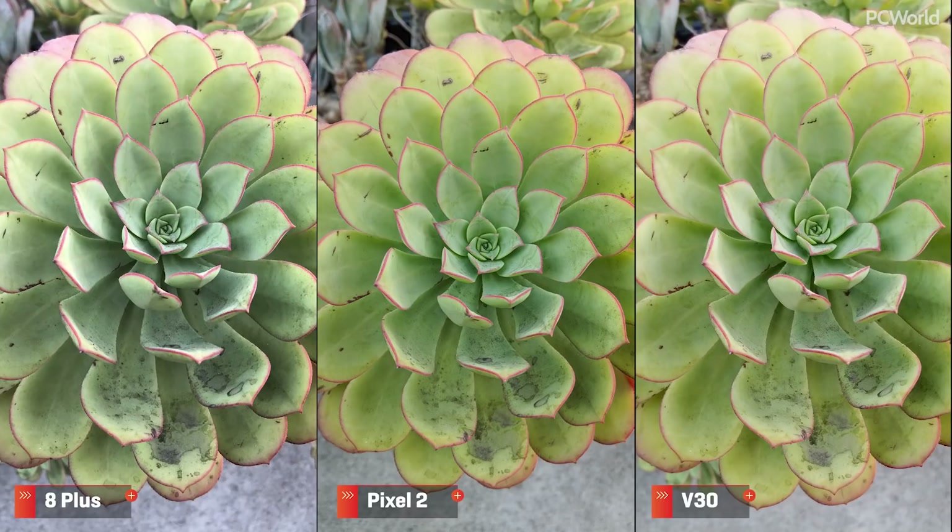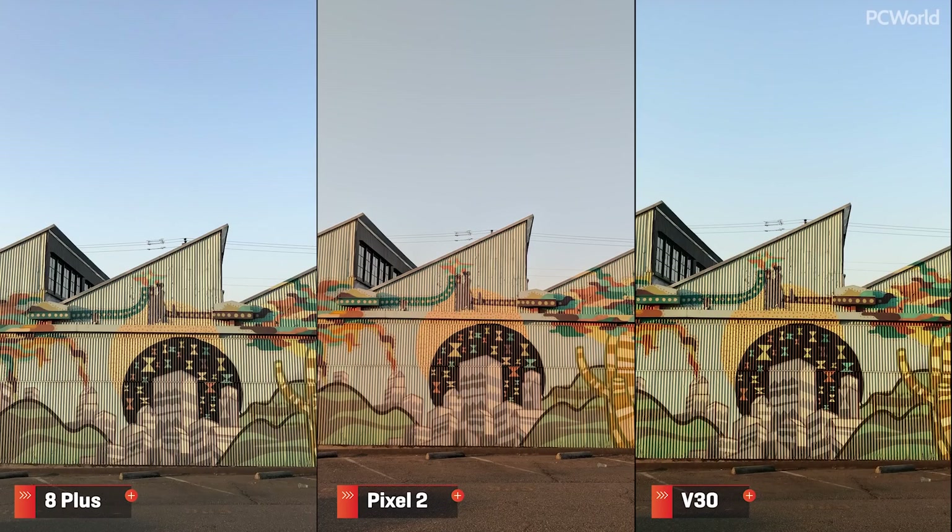This next close-up of a plant shows just how well the iPhone handles colors compared to the V30. Nonetheless, the Pixel keeps up, and all three are still fairly accurate when it comes to color temps. But this morning shot stirs things up a bit — the V30 is more vibrant, but really goes too far, and the Pixel misses the mark on white balance, resulting in a dull sky. The iPhone is easily the most accurate of the three.